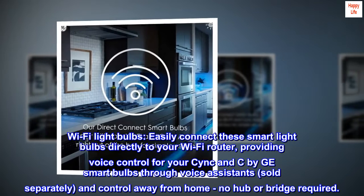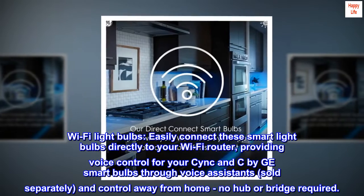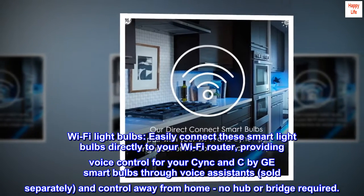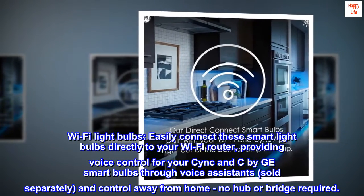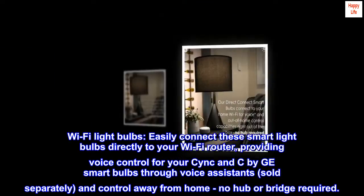Wi-Fi light bulbs. Easily connect these smart light bulbs directly to your Wi-Fi router, providing voice control for your CYNC and C by GE smart bulbs through voice assistants, sold separately, and control away from home — no hub or bridge required.